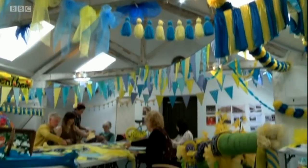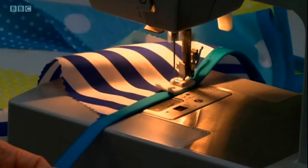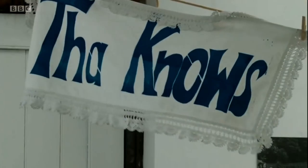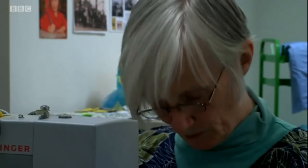Behind the scenes, a team of volunteers has been working round the clock. They decided they'd have a go at making some giant bloomers — comedy bloomers.